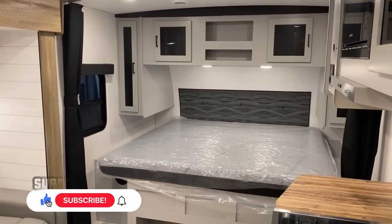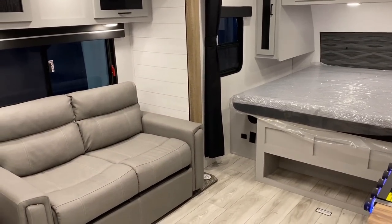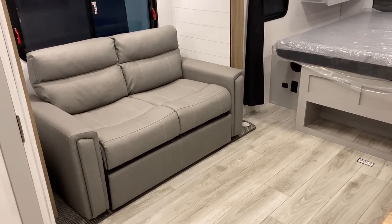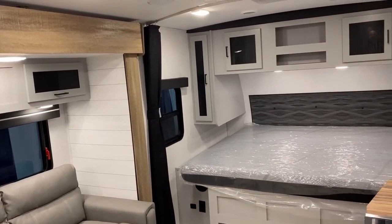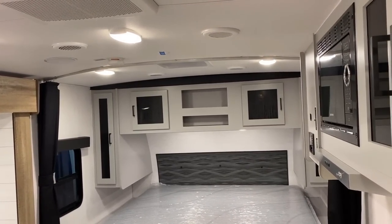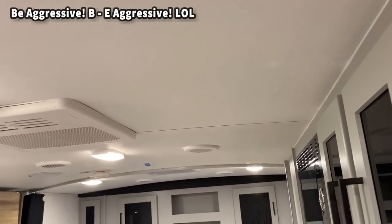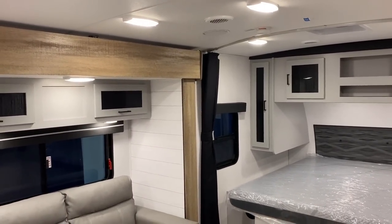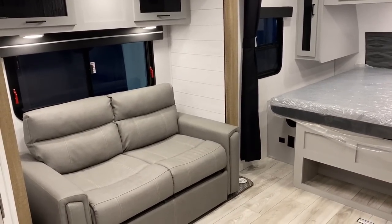When you identify a floor plan you like but you're trying to figure out why to buy A versus B versus C, I want to show you a couple of the key differences I see in a North Trail that are hard to find on a layout like this. First and foremost let's talk construction — we have a laminated double vaulted roof. One of the main exceptionally uncommon things is a true two-inch laminated sidewall, and they're using ABS decal under the fiberglass so it's thicker.